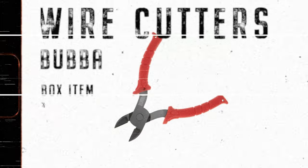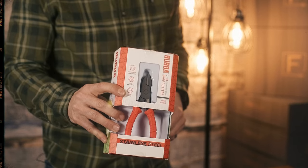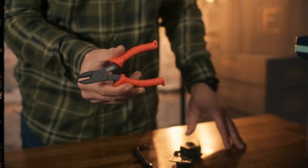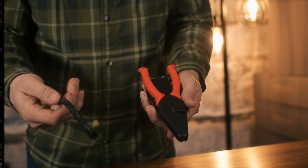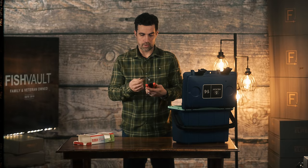Our next item comes from Bubba — it's their wire cutters. What Bubba is known for is their Bubba Grip, which is a non-flip grip, so when it gets wet it gets more tacky and gives you a sure grip in your hand. These are super high quality wire cutters that can cut through leaders, wire, or even cable. They come with a sheath and also a lanyard that can connect to your belt or to the loop of your pants.